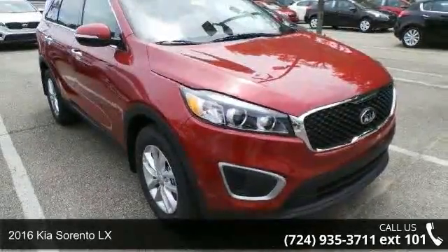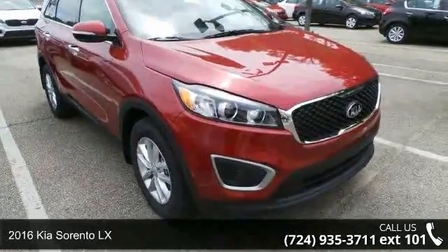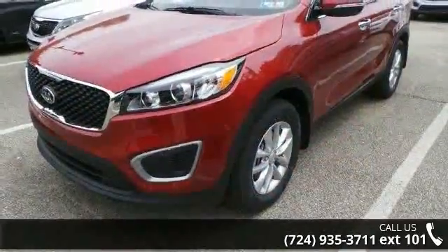Check out this 2016 Kia Sorento LX. If you are looking for a first-rate auto, this one could be yours today.